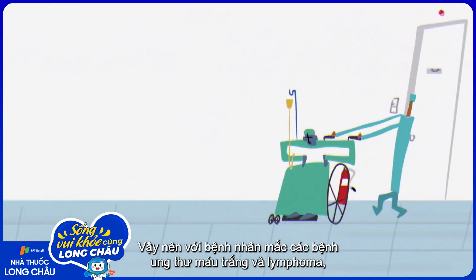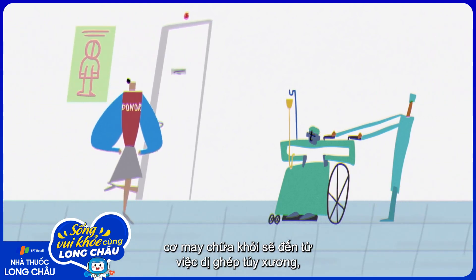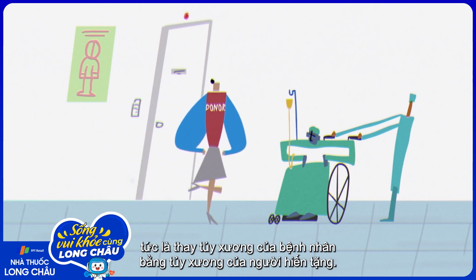So for patients with advanced blood cancers like leukemia and lymphoma, the best chance for a cure is often an allogeneic bone marrow transplant, which replaces the patient's bone marrow with a donor's.